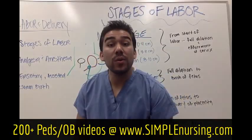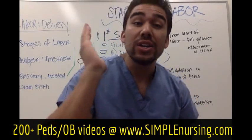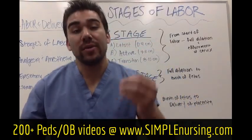Stages of labor. Your patient is going into labor. How do you know what to do? You're the nurse. Let's talk about it real quick.